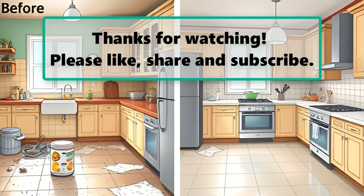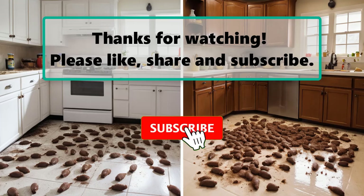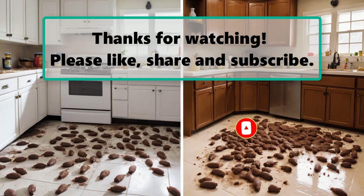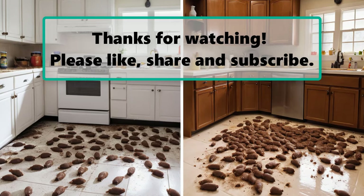If you enjoyed this video, don't forget to like, subscribe, and turn on the notification bell so you don't miss any new videos. Let us know your thoughts in the comment section below, and feel free to stay and enjoy until the end. Make sure to check out our next highlighted video — thanks for watching!